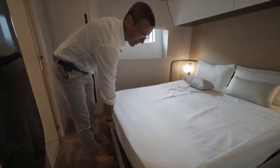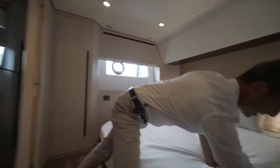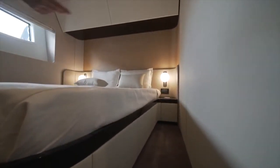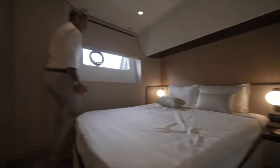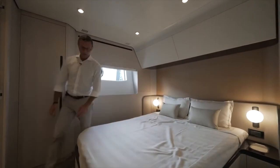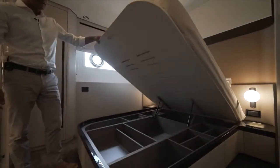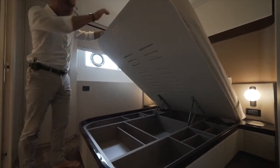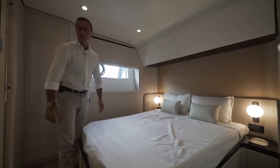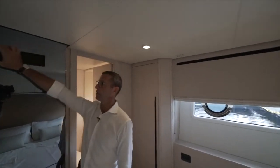Eleven storage compartments under one bed, five of which are drawers accessible without moving the bed. The everyday stuff goes there, suitcases in the under-bed compartments. Look how easy it is to lift the bed — one hand and it's super light and assisted. Mirror and TV behind the mirror, but look at the quality of execution and design.